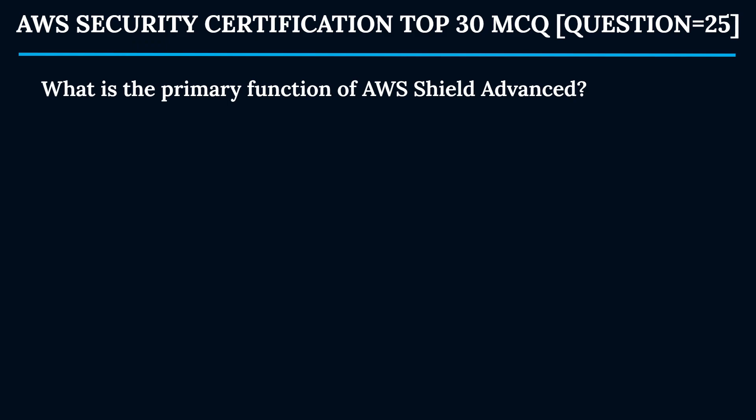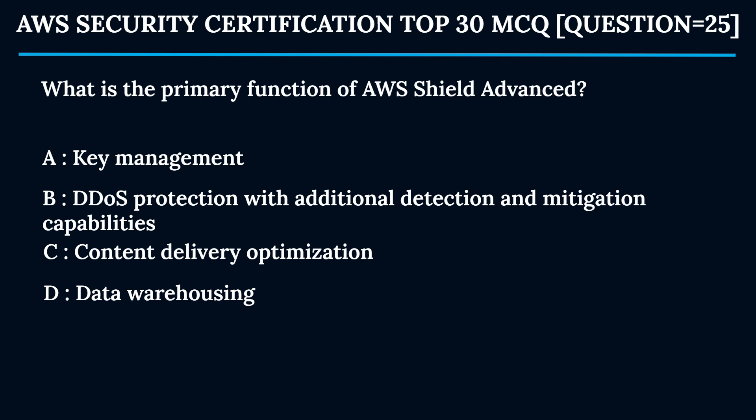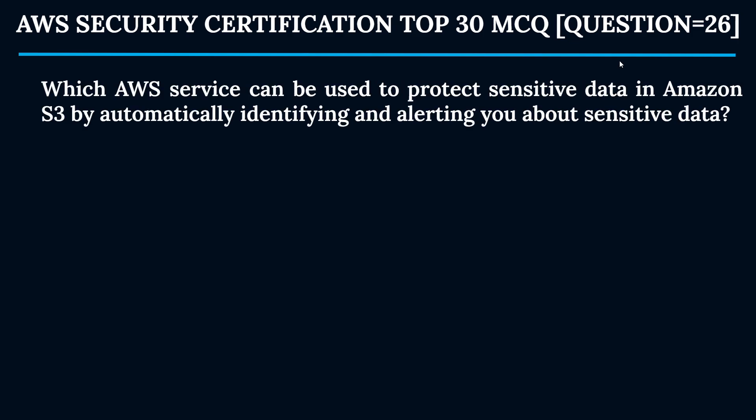Question 25: What is the primary function of AWS Shield Advanced? Option A: Key management. Option B: DDoS protection with additional detection and mitigation capabilities. Option C: Content delivery optimization. Option D: Data warehousing. The correct answer is Option B. AWS Shield Advanced provides enhanced DDoS protection with additional detection and mitigation capabilities tailored specifically for large and sophisticated attacks.